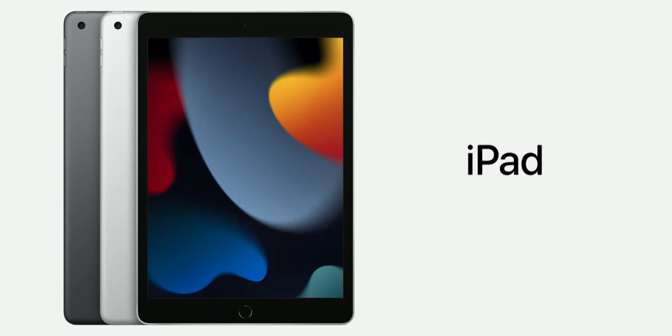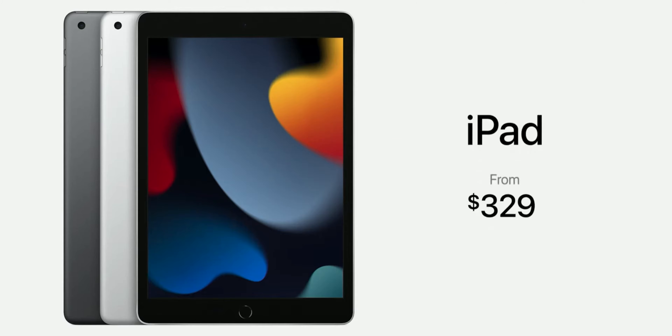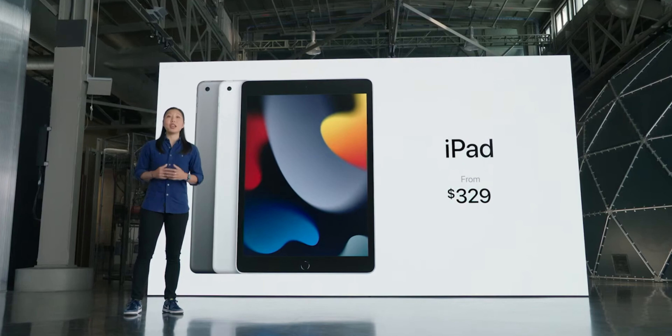It's still priced at $329, which is extremely good. So if you want a good, very premium tablet without any problems, with future-proofing from Apple's updates, and you don't want to spend too much money, this is definitely the tablet you want to get.